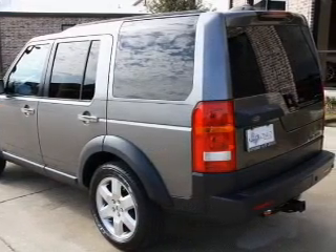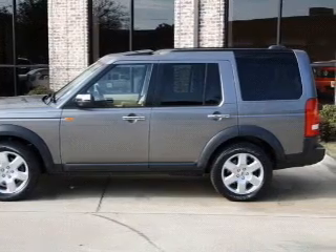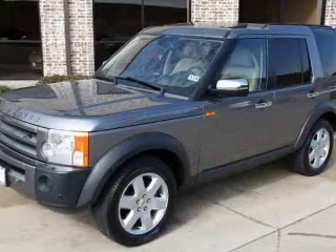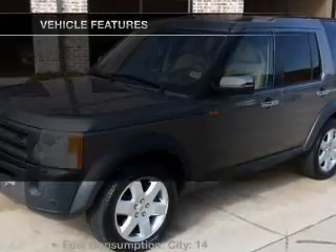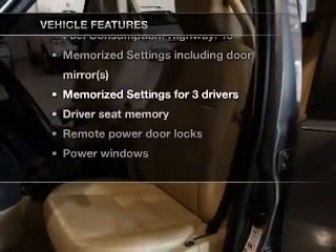You will appreciate the safety feature of anti-lock brakes. Let the outside in with a built-in sunroof. Memory settings are one of many features. And with these notable features, you won't want to miss out on the opportunity to own this amazing ride.